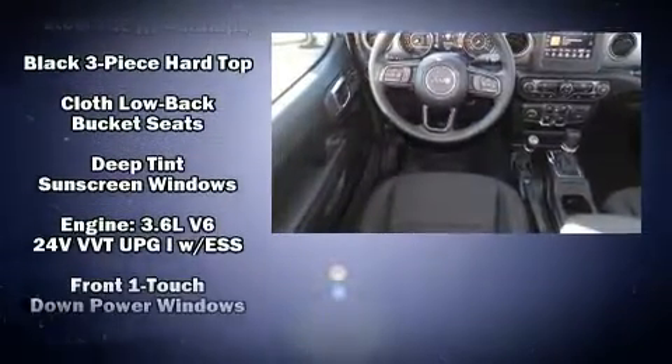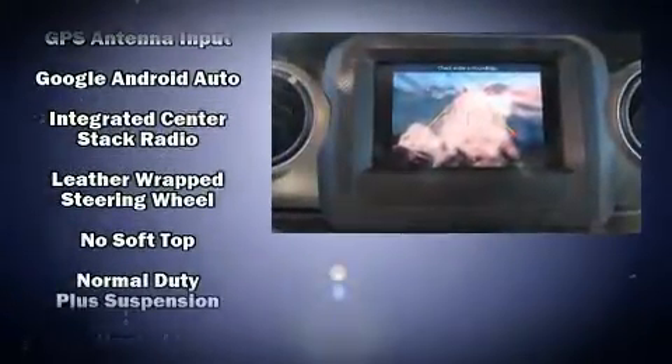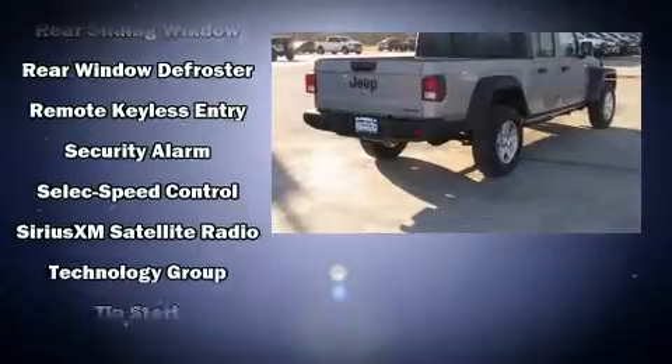Jeep ensures the safety and security of its passengers with equipment such as dual front impact airbags, front side impact airbags, traction control, brake assist, a security system, and four-wheel disc brakes with ABS.